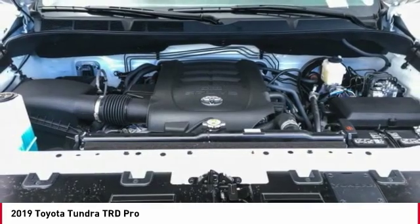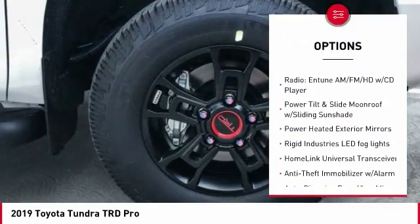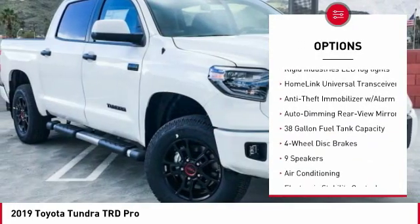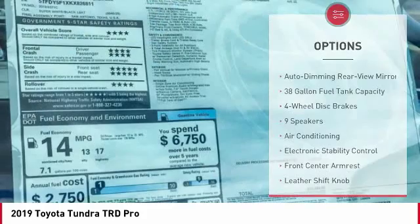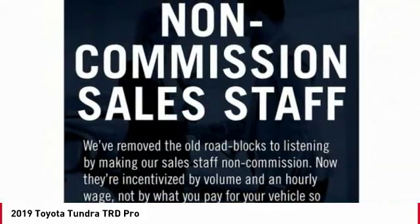Here are some of this vehicle's great options: traction control, navigation system, dual airbags, air conditioning, alloy wheels, HomeLink garage door opener, power steering, four-wheel disc brakes, CD player, and electronic stability control.